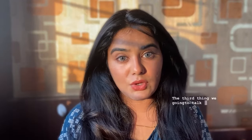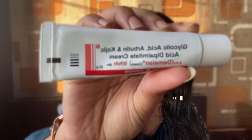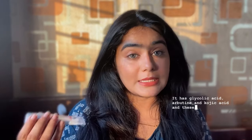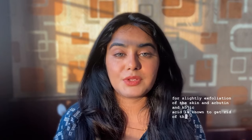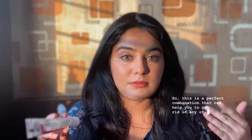The third thing is the ingredients. As clearly mentioned on the tube, it contains glycolic acid, arbutin, and kojic acid. Glycolic acid is known for mild exfoliation of the skin, while arbutin and kojic acid are known to get rid of pigmentation on the skin — whether caused by sun exposure, spots, or pimples. This is a perfect combination to help get rid of any spots on your face.